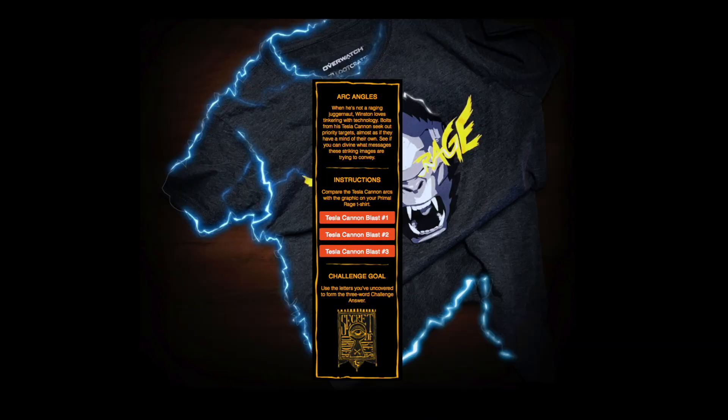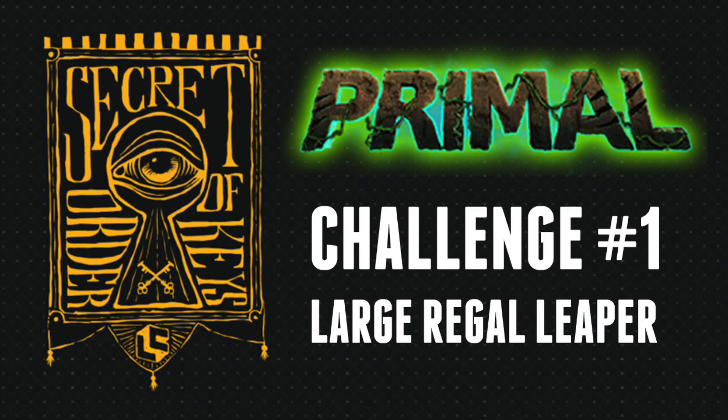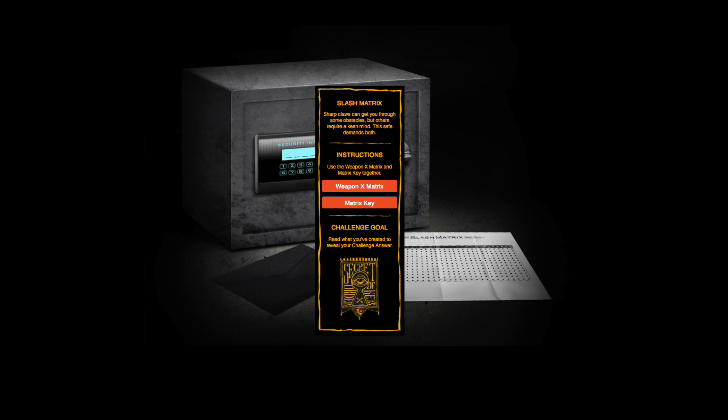We're going to start off with challenge number one. This is going to involve your Primal Rage shirt and your Overwatch shirt. You're going to use these fun little images to discern a letter grid that will spell out "large regal leaper" — pop it in there and you will have unlocked the Primal challenge.